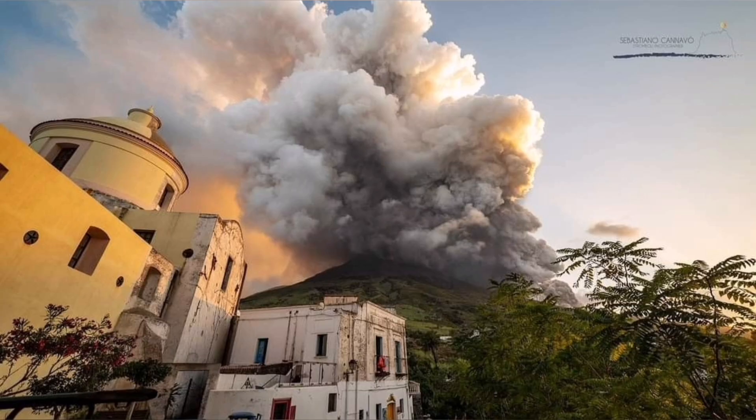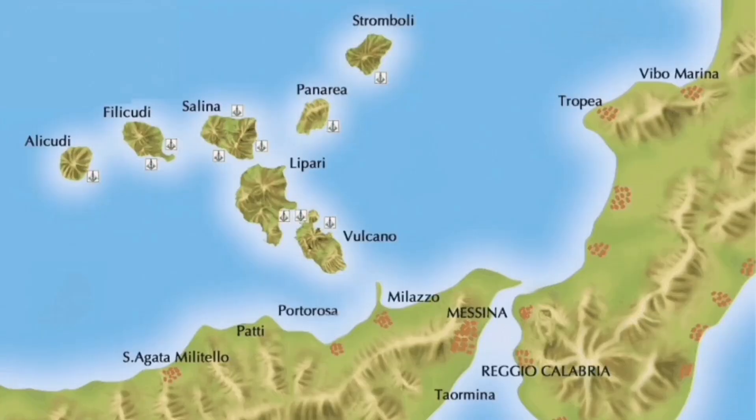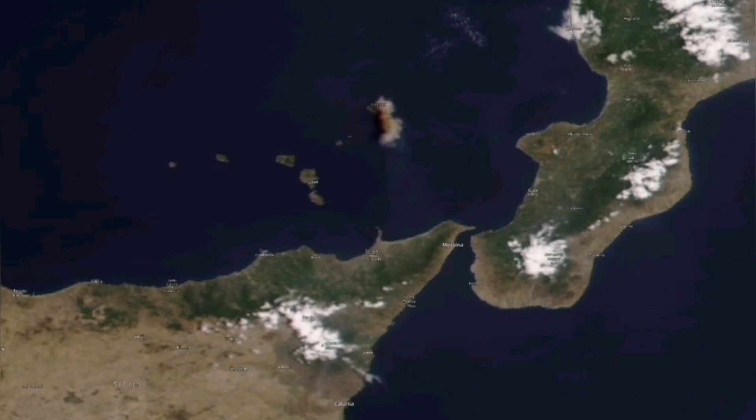It creates a sulfur cloud which can travel a distance, like what Mount Etna did recently. Stromboli does the same. In this region, it's dotted with volcanoes.